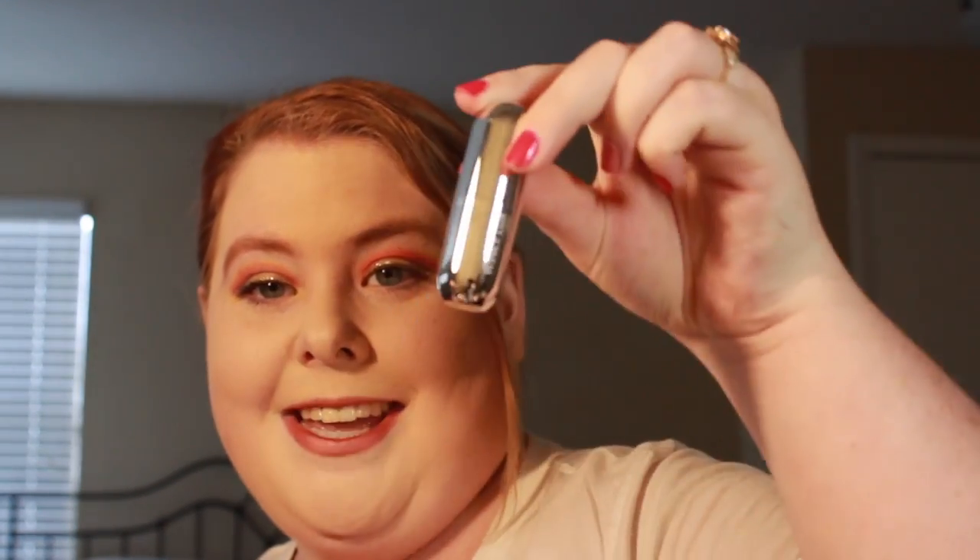And then we got a color-enhancing pH balm from Winky Luxe. It's a rainbow balm — I'm very curious. The bullet looks like a bullet, and it's part of a rainbow. I'm gonna wipe off my lipstick and we're gonna try this.